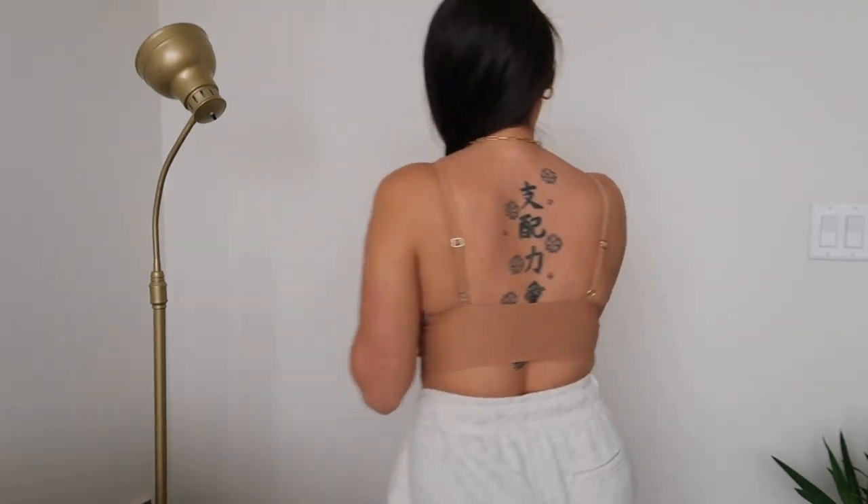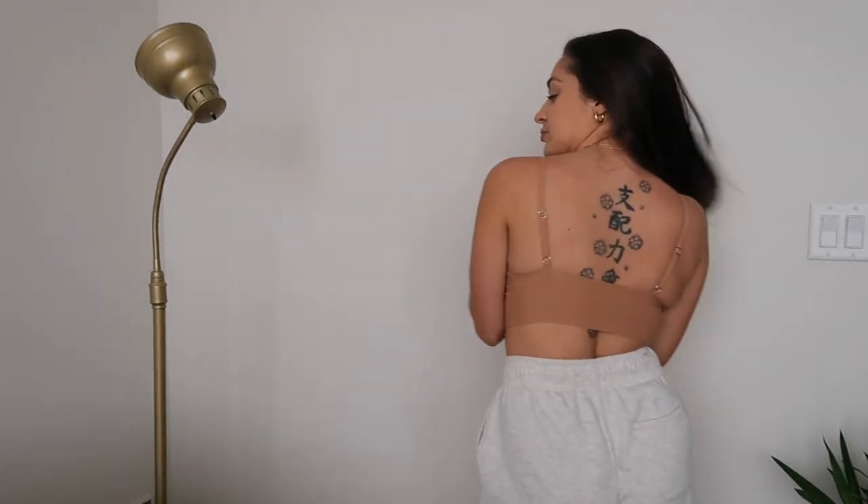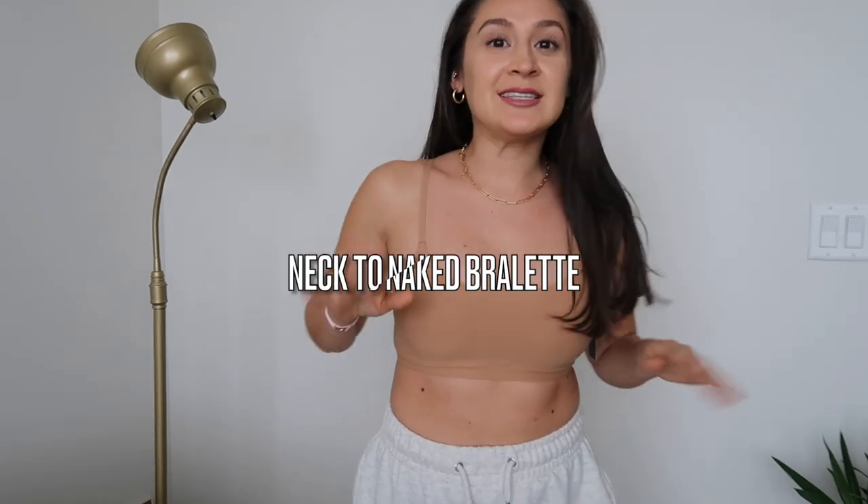This is what the first bralette looks like from the back — super cute even just wearing it with a pair of sweatpants if you want to chill at home. I also got two other bralettes. This second one is the same color as the first but without the extra lining or extra material. I really love it too because there's a specific outfit I want to wear it with, so stay tuned.